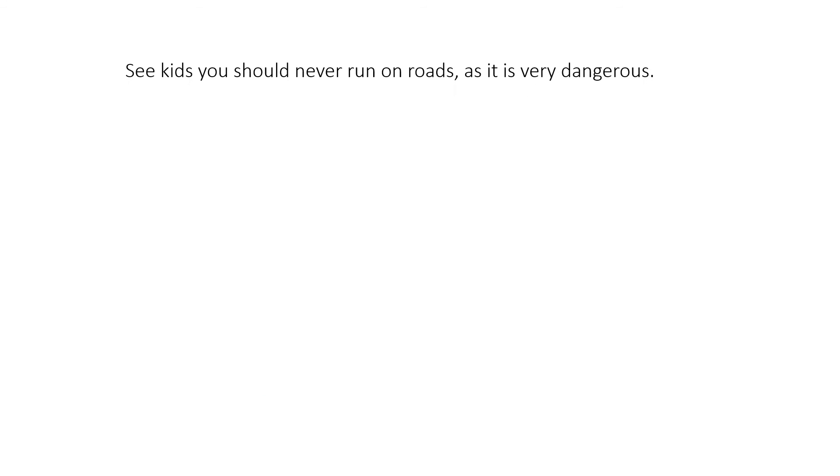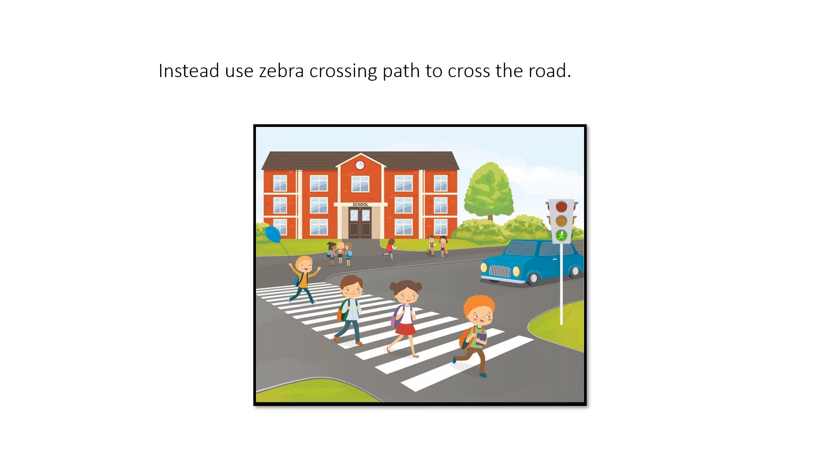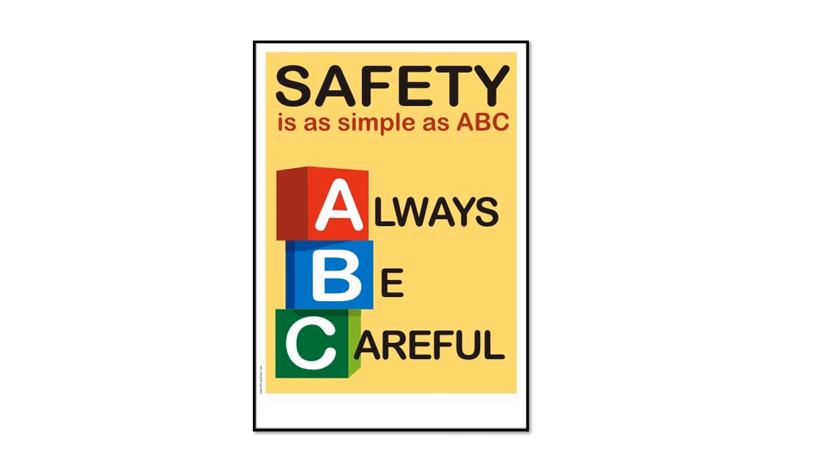The child running on the road is very dangerous — he can get hurt. Instead, you should use a zebra crossing to cross the roads, because when vehicles are passing by, the zebra crossing is much more visible to drivers, helping them understand that someone is walking through the path. So kids, safety is as simple as ABC — always be careful. Thank you kids. I hope you liked this concept, and make sure you follow all the rules on roads.